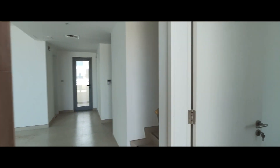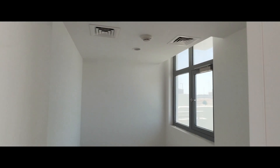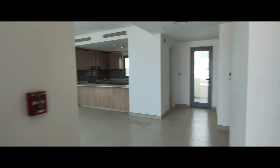Getting inside, this is the children's room or the study room — you can call it either. It has the same view as the front.